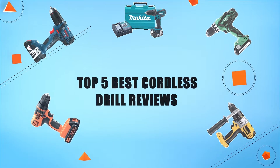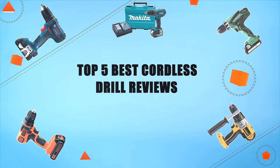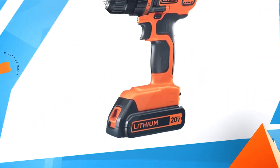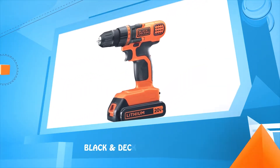Hello everyone, welcome to Review Infinite, the best product review channel on YouTube. Today we're here again with another list of five best products on the market. These reviews are based on thousands of customer reviews and positive ratings. So let's make a list of the best products in this video: top five best cordless drill reviews.